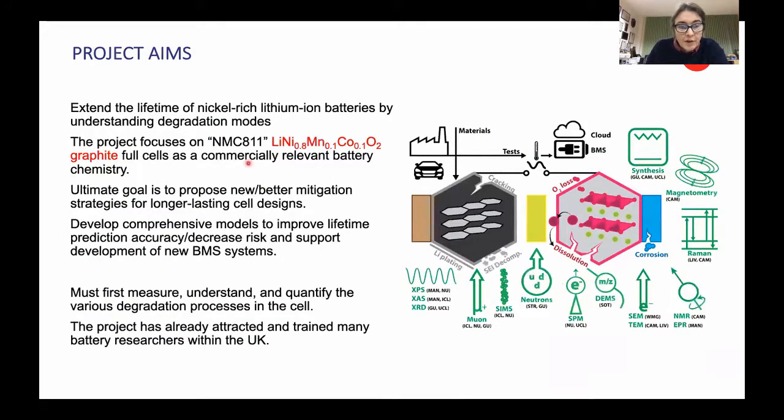Our project focuses on the material NMC 811 and graphite as a full cell because it's commercially relevant in electric vehicle systems. Our goal is to propose new and better mitigation strategies to come up with longer lasting cell designs and to feed into mechanisms to predict how batteries are going to fail by developing new BMS systems. But first of all, we have to measure and understand what's actually going on in the cells and work out what the different degradation processes are.